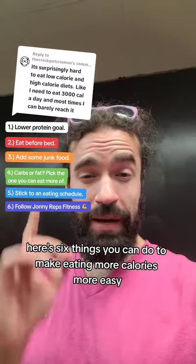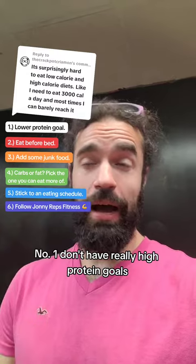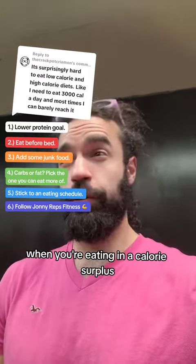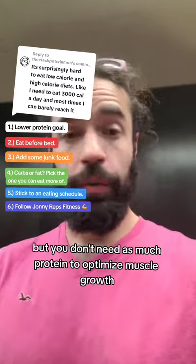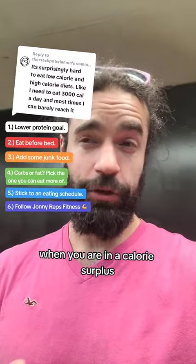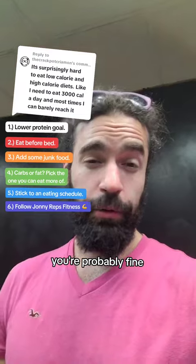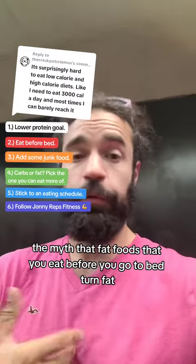Here are six things you can do to make eating more calories easier. Number one: don't have really high protein goals. When you're eating in a calorie surplus, protein is less required — protein is really filling, but you don't need as much to optimize muscle growth. As long as you're hitting around 0.8 grams per pound of body weight, you're probably fine.